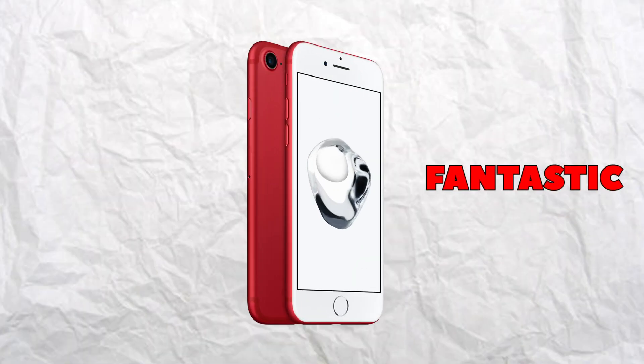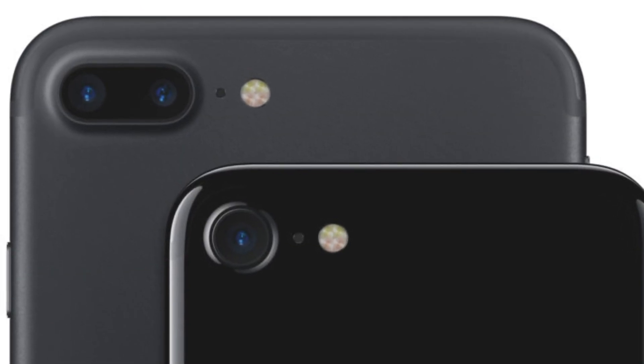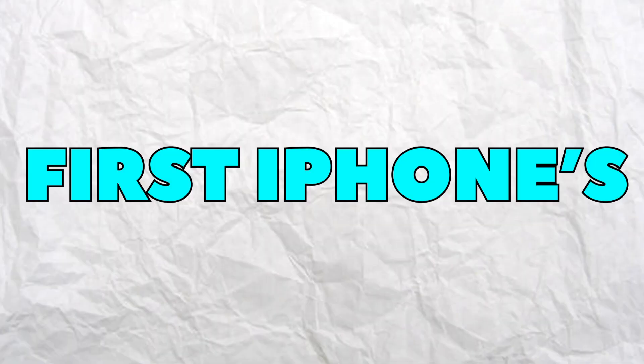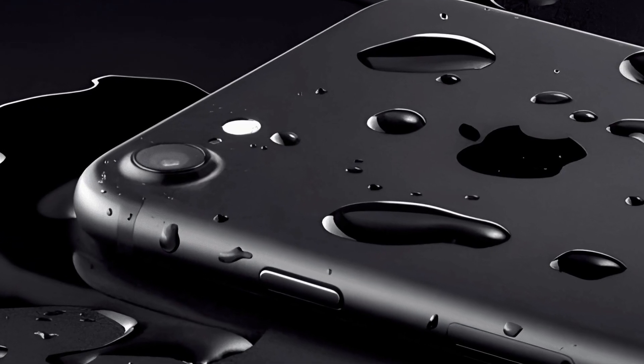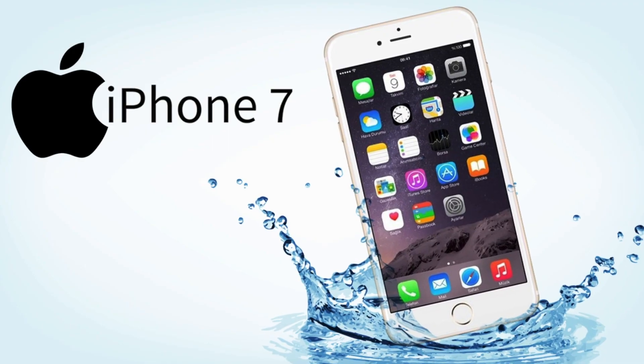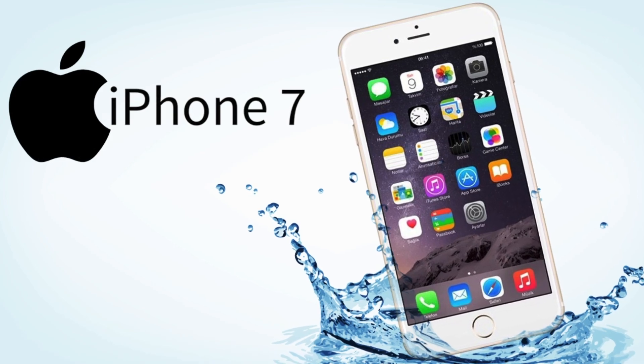The iPhone 7 got a new color added to the lineup known as Product Red, which looked fantastic. One of the biggest and most popular color choices was known as Jet Black. The iPhone 7 and 7 Plus were also the first iPhones to carry an IP67 rating, meaning they were water resistant — able to be submerged under three feet of water for up to 30 minutes without major damage.